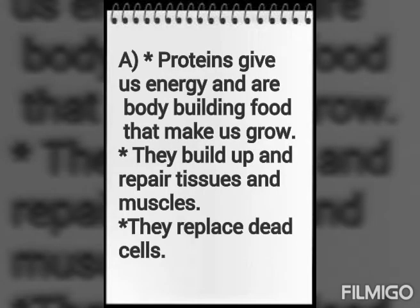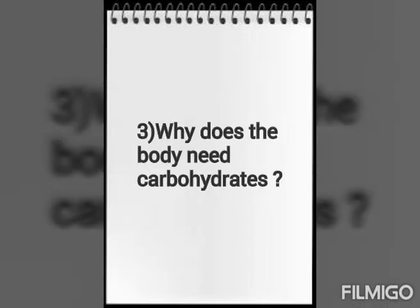Second question: What do proteins do for the body? Proteins give us energy and are our body-building food that makes us grow. They build up and repair tissues and muscles, and they replace dead cells.